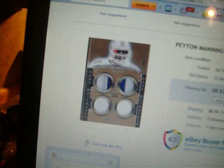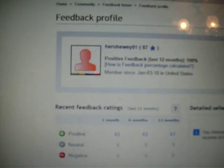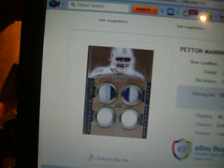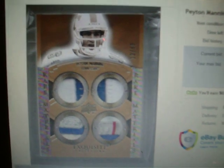Let's go back to the original. Let's see who bought it — a good old buddy, Hero Hui 01. This ain't suspicious at all, is it? Card goes from this... to this. Maybe it's not just Panini that does patch replacement — maybe Upper Deck does it as well.